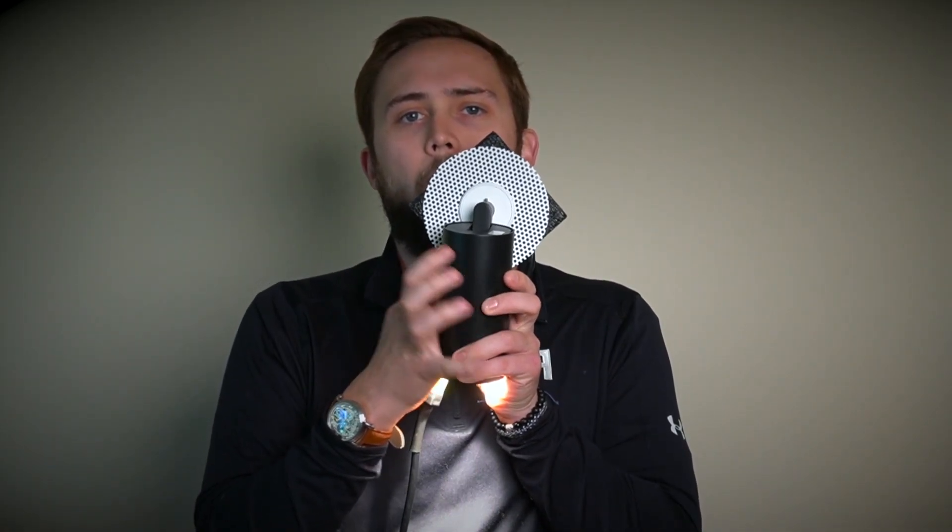The Juuli comes in three form factors: a track head, a pendant, and this cute little monopoint adapter.